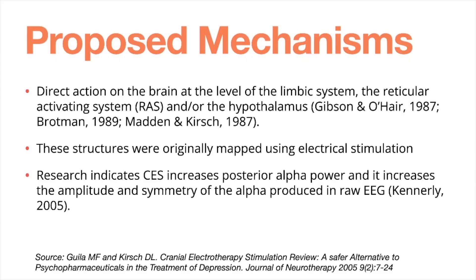The next question involves the proposed mechanisms — how does this work and why does it work? One of the proposed mechanisms is direct action on the brain by the electricity at the level of the limbic system, the reticular activating system, and the hypothalamus. These three structures have all been studied, all show evidence of involvement, and were originally mapped using electrical stimulation in early experiments, so we know they are electrically responsive.